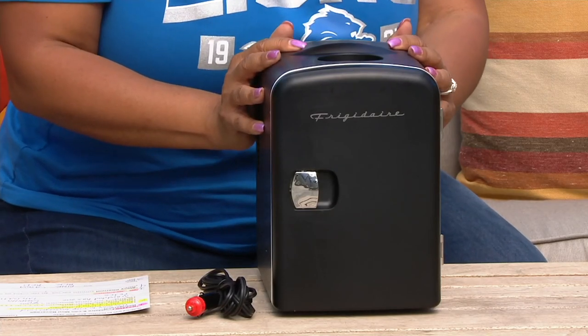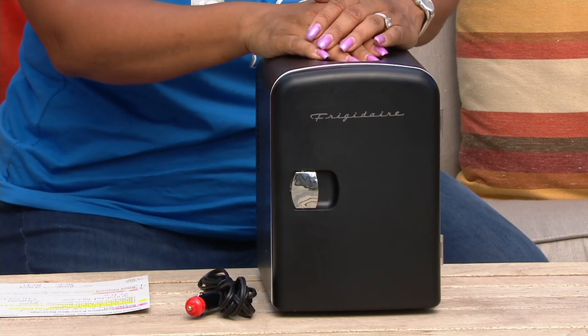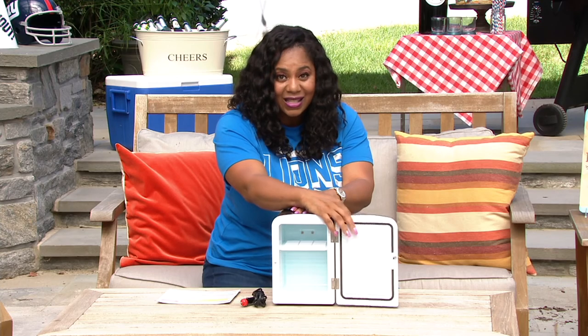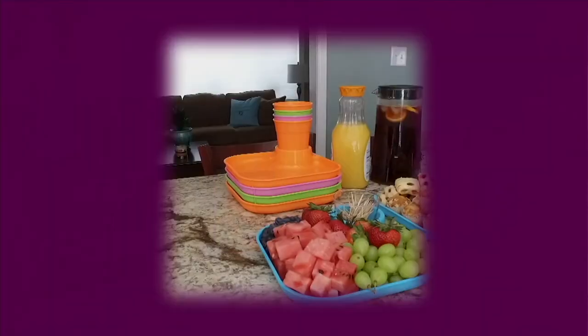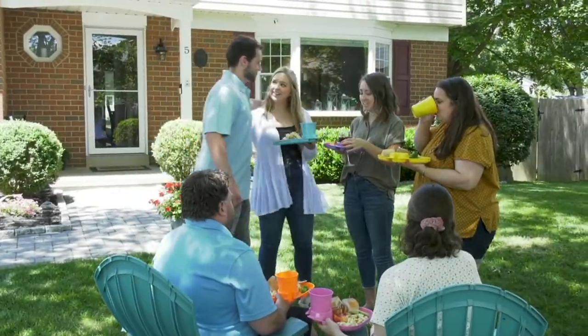This is item number K54400, it's from Frigidaire — the six can mini beverage refrigerator. It's $37.12, three easy payments of $12.37, and you get this home. You will use it, you will love it. There's your pink, and then we have the aqua and the red. So this is the today's bonus buy — item number K54400.